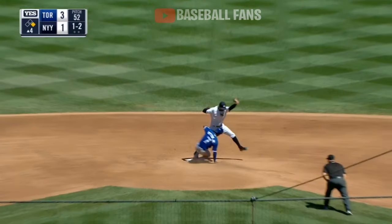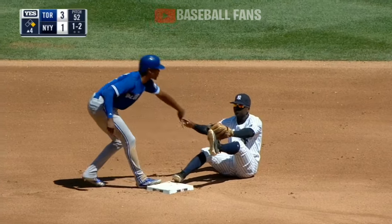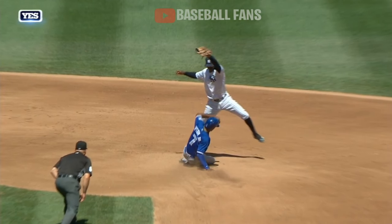Grounded, and grabbed there by Castro. He makes a nice play to get the force at second base, gets the lead runner. He's really taken to it because of his athleticism. Boy, that's just a good play.